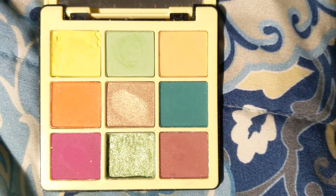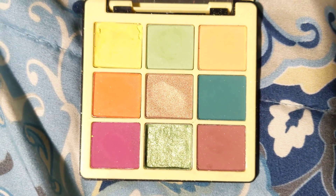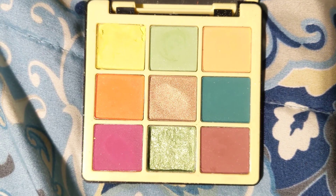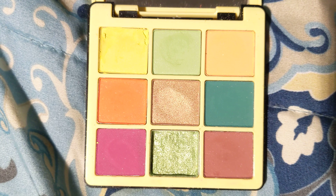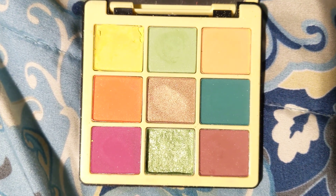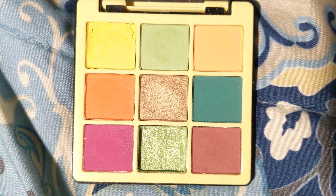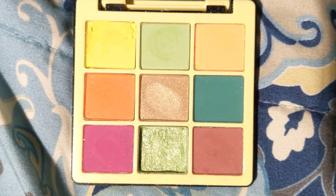B3 is the nice forest green that I used twice. C1 is the nice burgundy shade that I used twice. C2 is a nice shimmery green shade that I used once, and C3 is a nice brown shade that I used once.